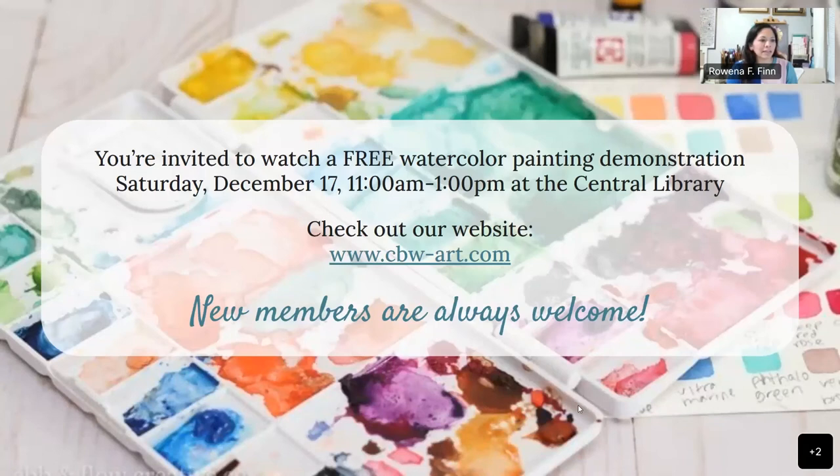I wanted to invite everybody — the library has graciously blocked off some time for us to come in and do a demonstration. On Saturday, December 17th from 11 AM to 1 PM, I will be at the library in the area where our show is doing a watercolor demonstration. I really hope people come out to see us and our artwork.